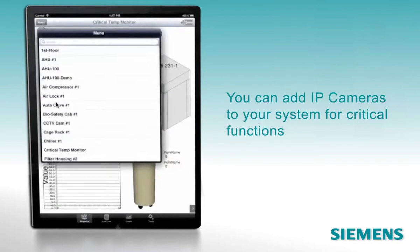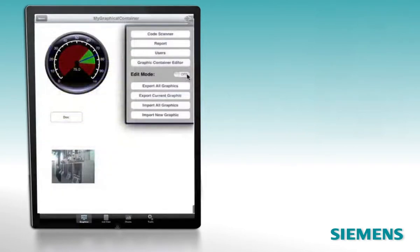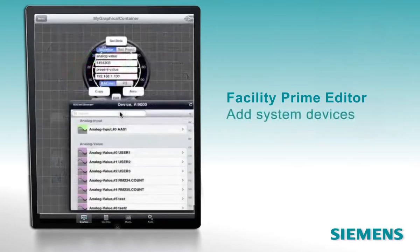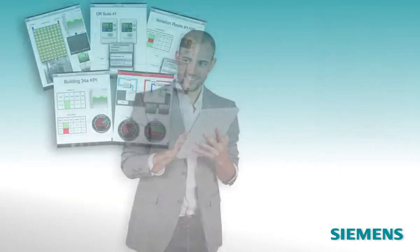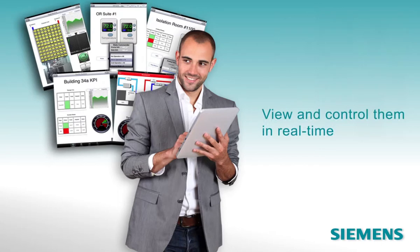You can add IP cameras to your system for critical functions, then access real-time images of devices through FacilityPrime. The FacilityPrime editor app extends your control even further with powerful back-end administrative functions. You can add system devices to the FacilityPrime display and control set as you add them to your actual building automation system. Then all FacilityPrime users in your building can view and control them in real-time, as their authorization level allows.